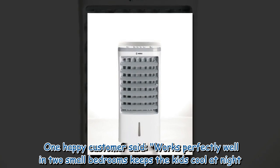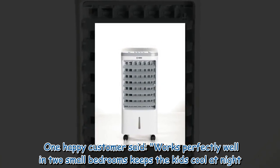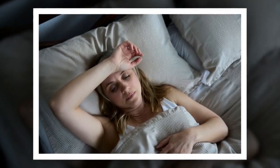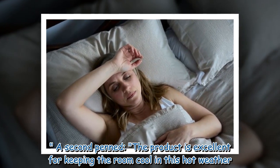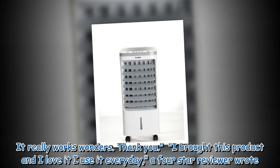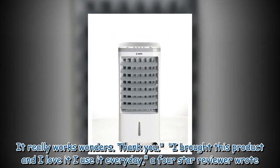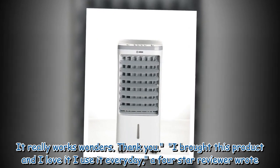One happy customer said: 'Works perfectly well in two small bedrooms — keeps the kids cool at night.' A second penned: 'The product is excellent for keeping the room cool in this hot weather. It really works wonders. Thank you.' A four-star reviewer wrote: 'I bought this product and I love it — I use it every day.'